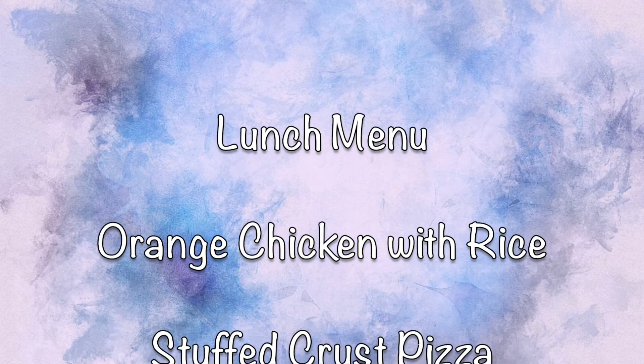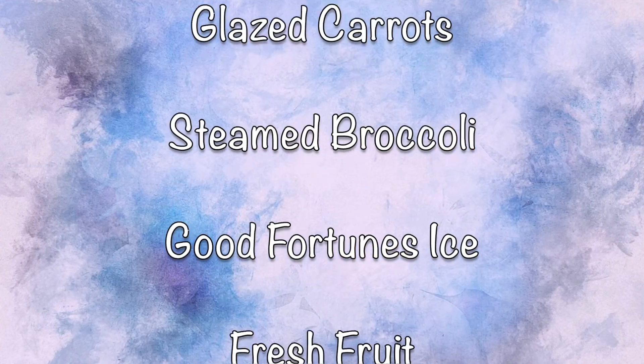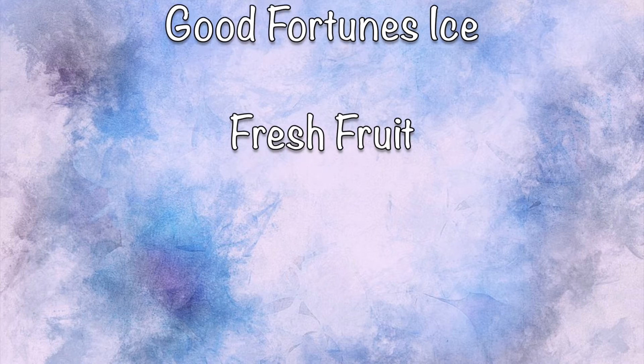Your lunch menu for today is orange chicken with rice, stuffed crust pizza, glazed carrots, steamed broccoli, Good Fortunes ice, and fresh fruit. Have a great lunch!